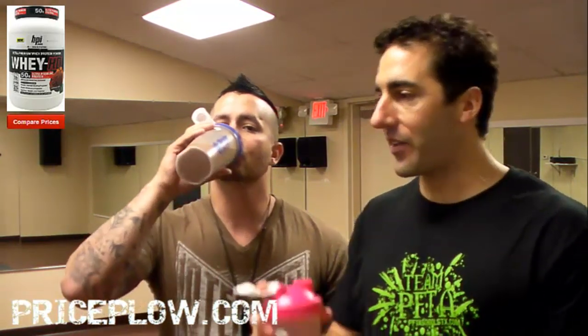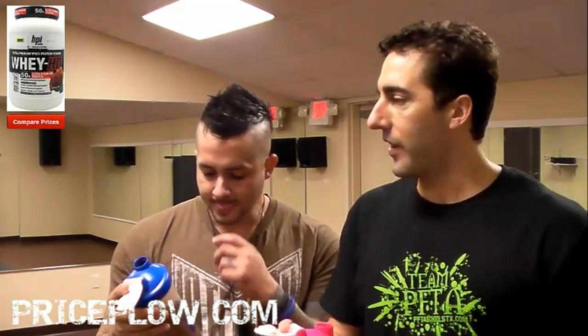That's actually really good. That's awesome. Whey HD chocolate cookie — the pro is this stuff tastes phenomenal. This is not a standard chocolate; it kind of is a chocolate cookie. It's different — it's a really, really good different.